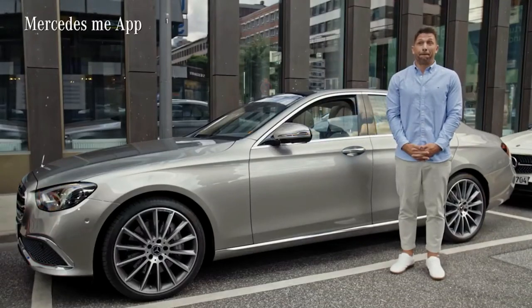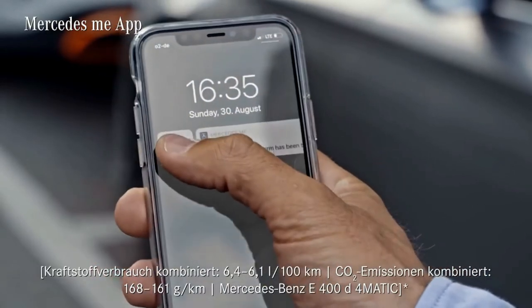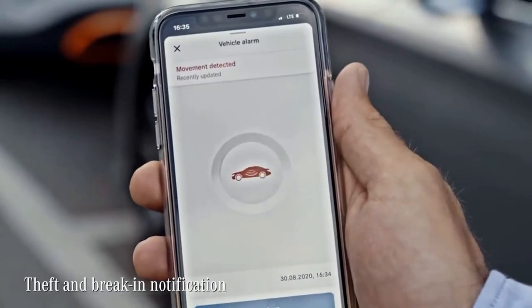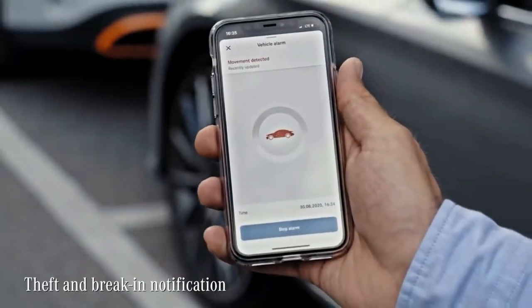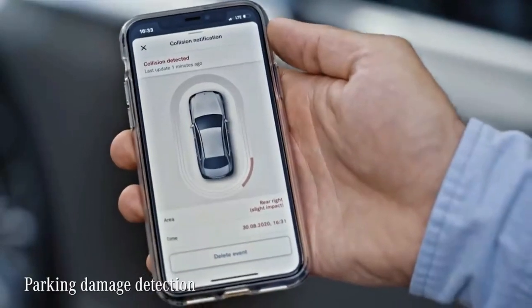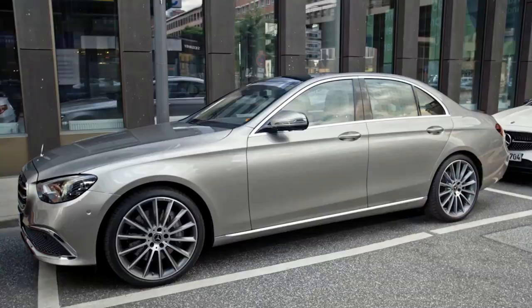If you have the Mercedes me app connected to your car, you can get notified via push message in case any of those incidents occur. Especially in the case of theft and parking collision detection, this is super convenient. You will automatically be notified in the case of an attempted break-in, or if your vehicle is touched by another road user while parked.